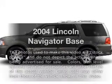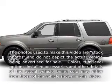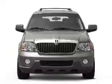Check out this 2004 Lincoln Navigator. If you're looking for a first-rate auto, this one could be yours today.